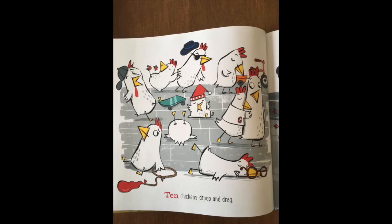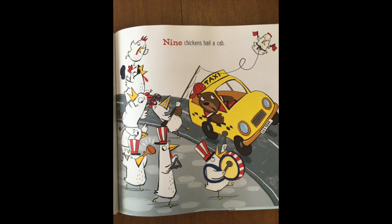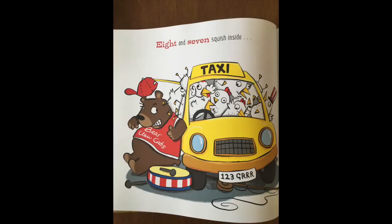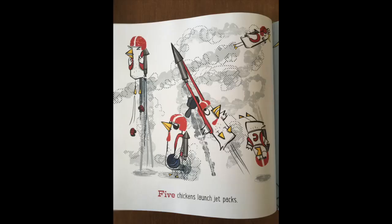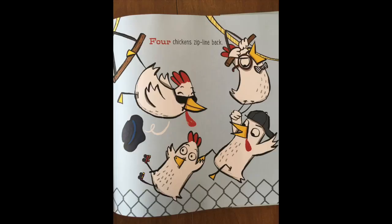Ten chickens droop and drag. Nine chickens hail a cab. Eight and seven squish inside. Up on top, six now ride. Five chickens launch jet packs. Four chickens zipline back.